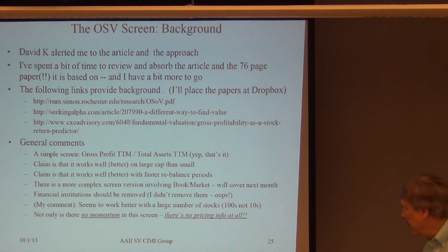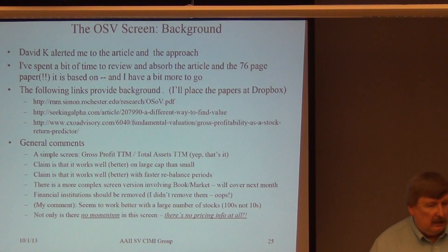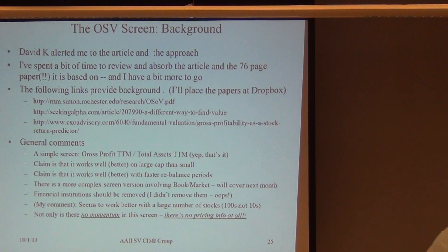As I mentioned earlier, one of the members of the group sent me an email with an article that ended up pointing me to an academic paper that talks about effectively what I consider one of the simplest and probably one of the more powerful screens I've seen. I've read the 76-page paper twice, and I've provided a couple of links here. All these papers are at Dropbox already.